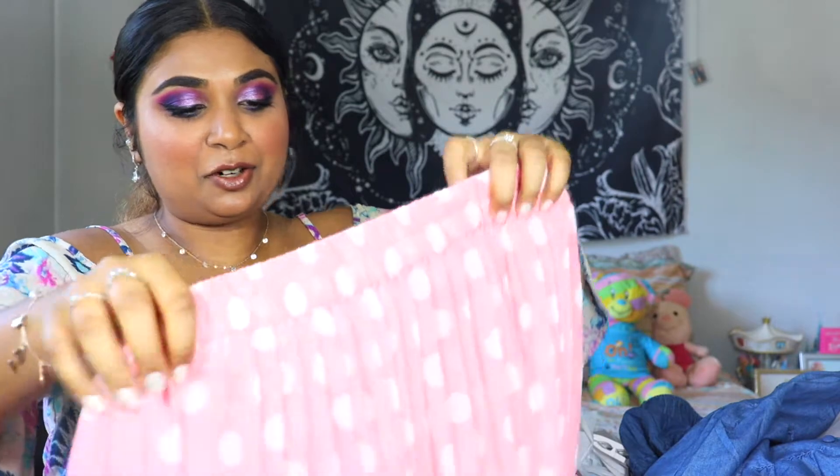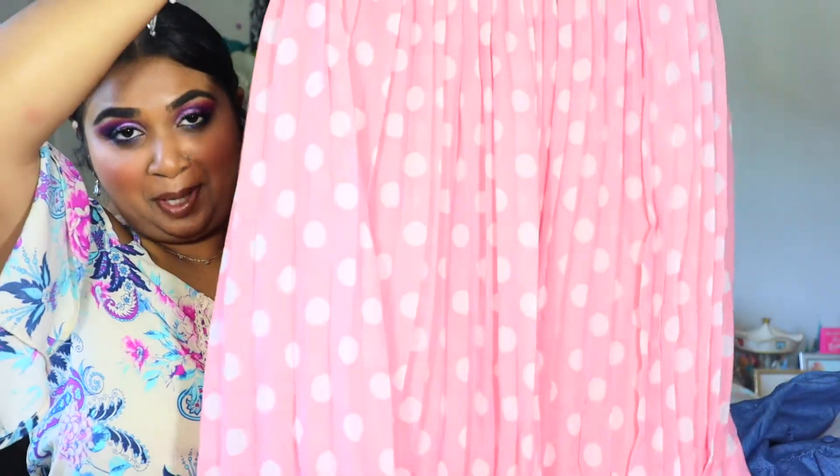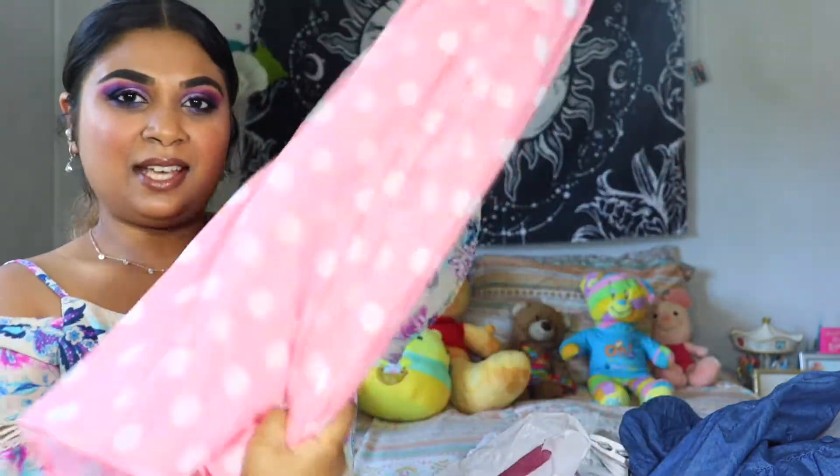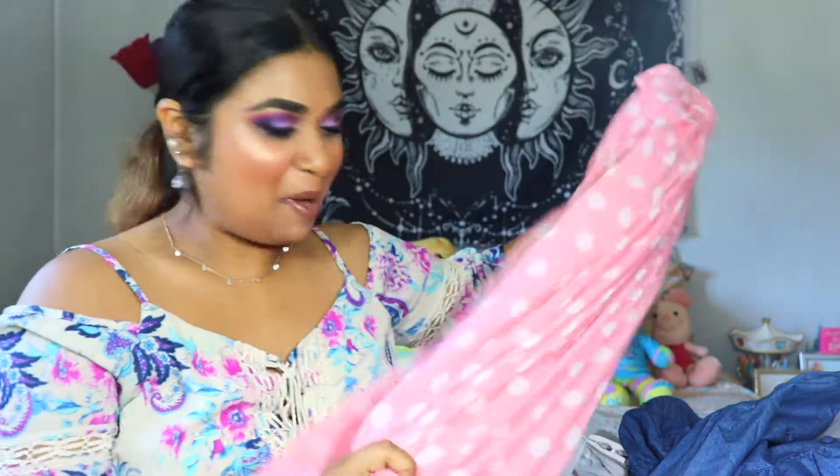I got another skirt. This reminded me of Greece, just that era. It's a really cute pink and white polka dot skirt. It was on sale too — $6.49. And it was all in my size, so I was so happy.